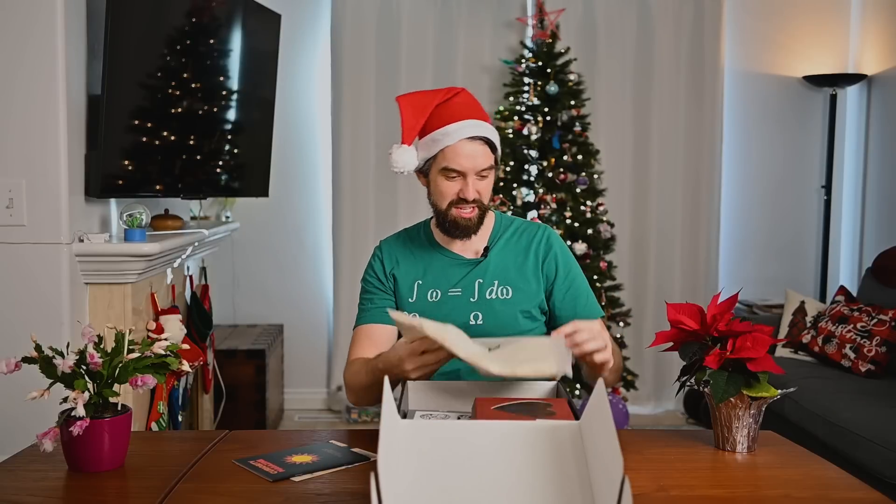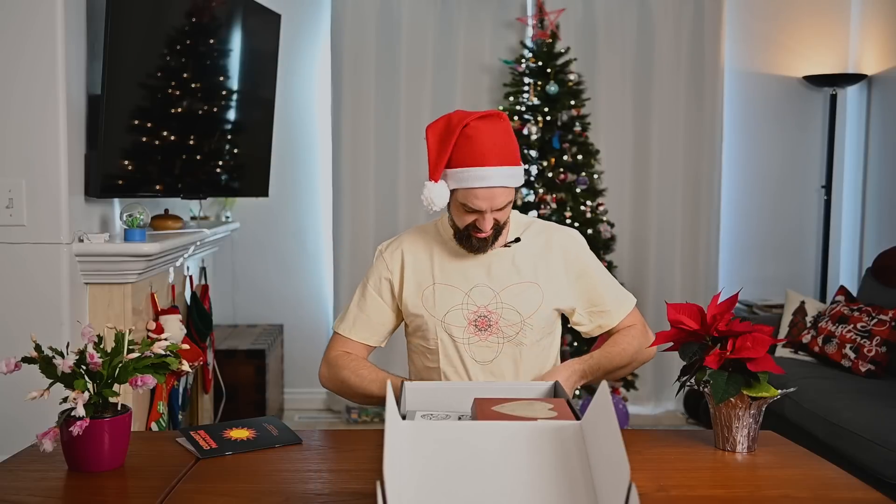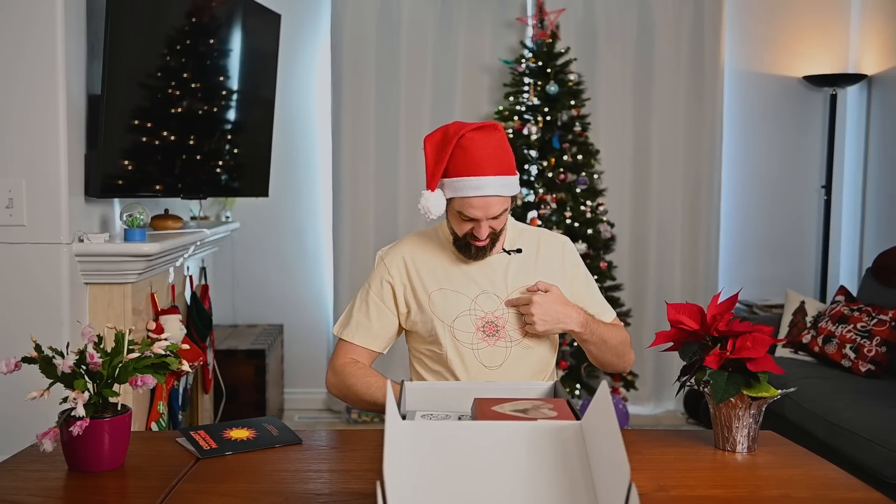I have never worked with them before, but I am very excited because these boxes are full of all kinds of fun goodies. First up, it looks like we have a t-shirt that even got my size. Very nice.